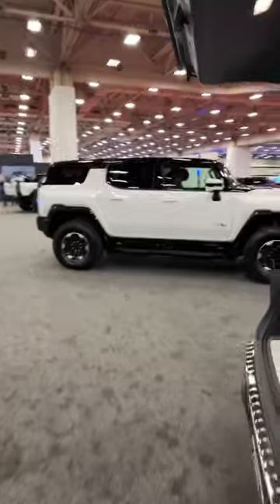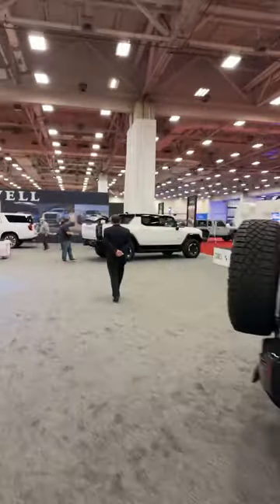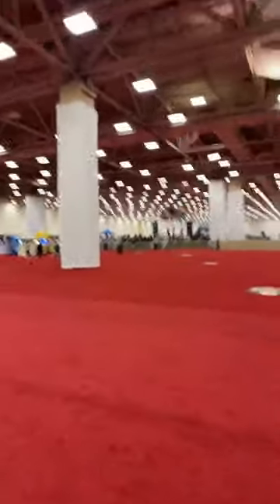Being the Sewell family of brands — a dealership here in North Texas — we also get the Hummer EV SUV and pickup truck on display, as they represent GMC, Cadillac, and other premium brands. Lots of fun stuff here to see at the show.